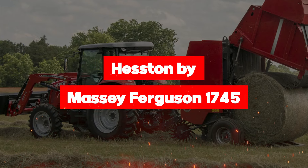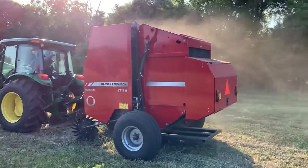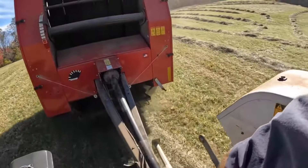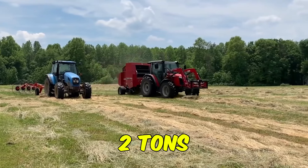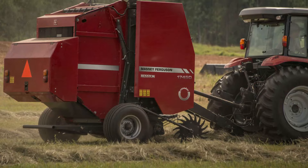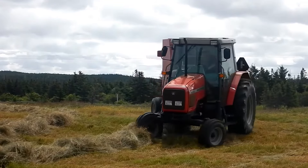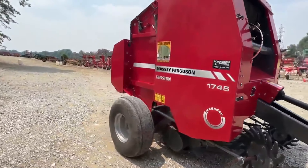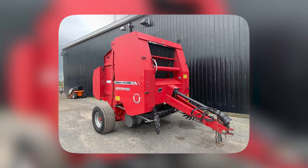Presenting the Hesston by Massey Ferguson 1745, the compact powerhouse that's redefining hay baling efficiency. With a tine-to-tine width of 3 feet, this baler can navigate tight spaces with ease, making sure no patch of hay goes unbaled. But don't let its compact size fool you — at 14 feet long and weighing in at just over 2 tons, this baler punches above its weight class, delivering big results with a minimal footprint. With bale width and diameter maxing out at 3 and 5 feet respectively, you'll be churning out perfectly sized bales in no time. And with the bale chamber boasting six laced belts in a wedge grip pattern, you can trust that your bales will hold their shape no matter what.